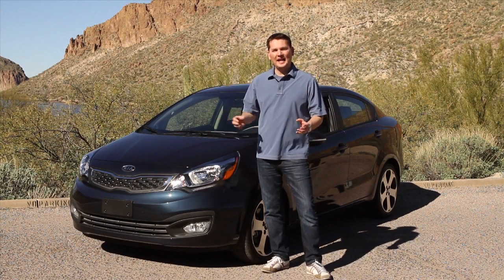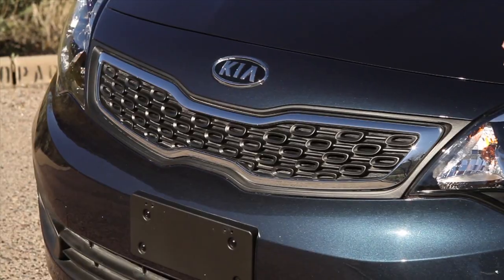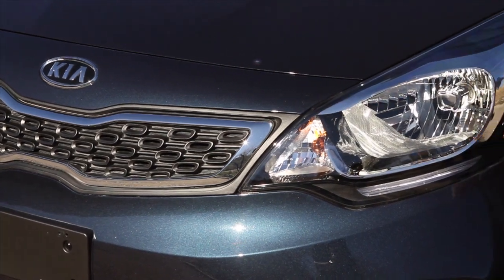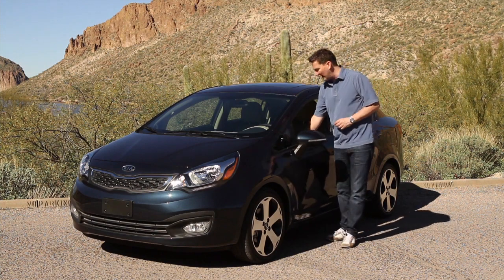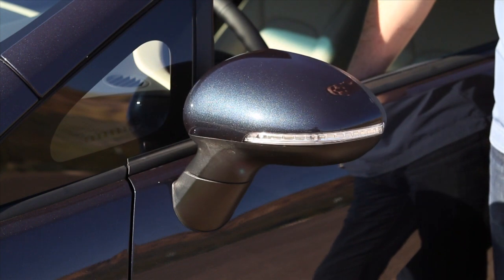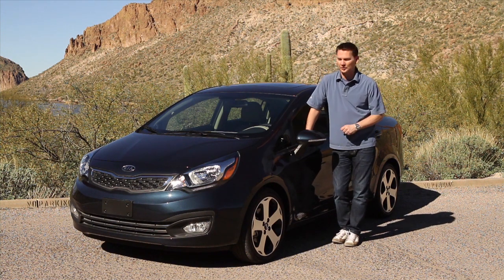They feel that this Rio sedan can appeal to a different market, and they changed up the look as well. The front has a unique grille, headlights and bumper, differentiating it from the five door hatchback. Here's something that you only found on premium cars even just five years ago: fold-in side mirrors. It's only available on the top model, but that's really great if you live in a busy area with a lot of traffic or when you take the car through the car wash.